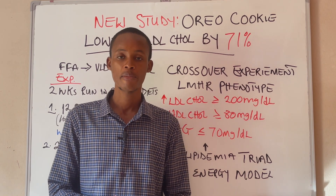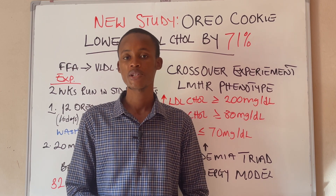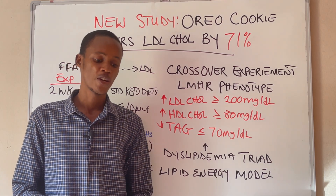There's a cool new study that just came out which shows that eating a cookie lowers the LDL cholesterol, which is the bad cholesterol, by 71%, and that is absolutely insane. So we are going to look at this study and see how they carried out this experiment.